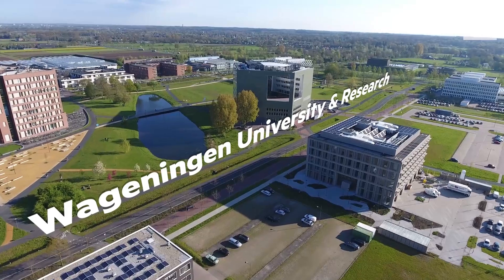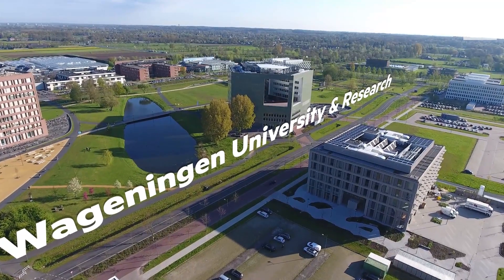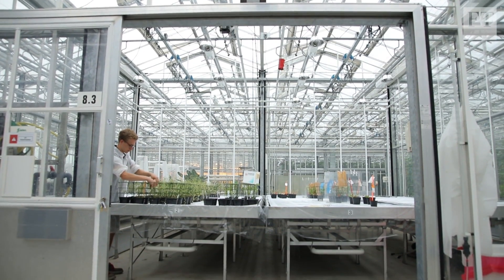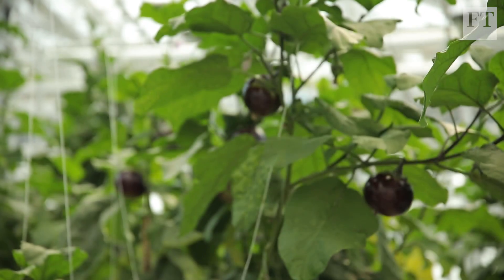If we don't change the way we produce our food, then we are not able to feed this population. And if we do it in the same way we did before, then we probably will destroy the environment. We came to the world's leading facility for agricultural research to see how scientists here are facing up to these challenges. We tend to say we want to produce more in order to feed the world, but we want to do it with less inputs.